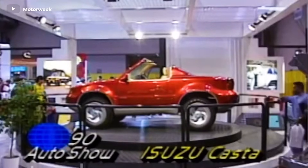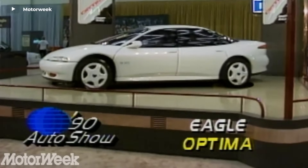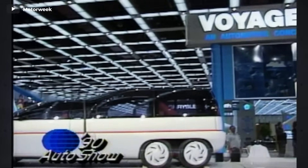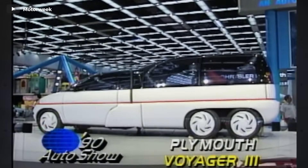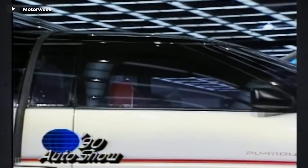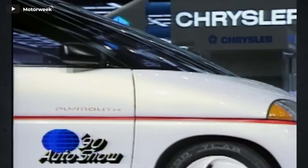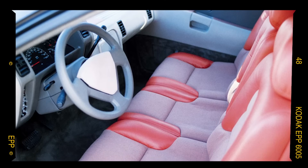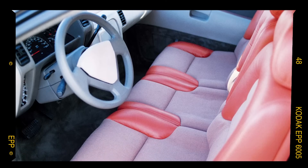1990. From the first year of this decade, I want to highlight two concept cars. The first is the Plymouth Voyager 3, unveiled at the 1990 Chicago Auto Show. The Voyager 3 represented a unique fusion of versatility and automotive innovation. This groundbreaking vehicle was essentially a two-in-one concept. The front section served as a nimble three-seat compact car, fully drivable on its own.